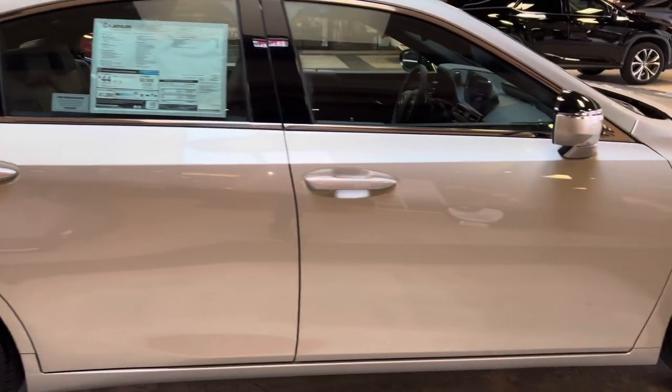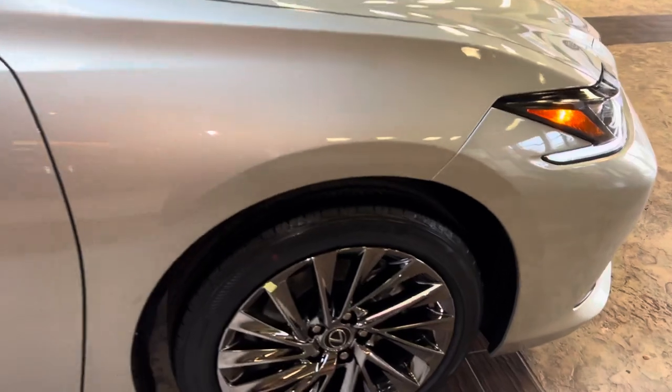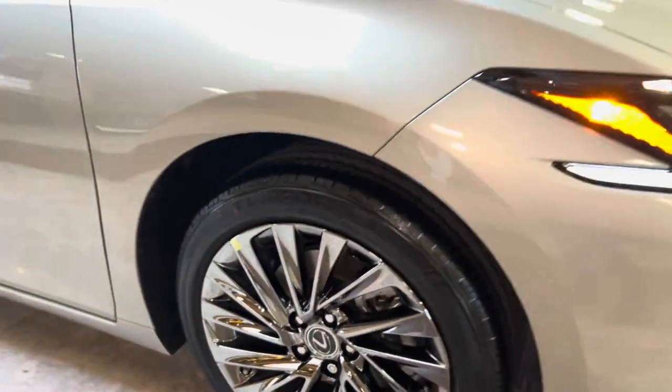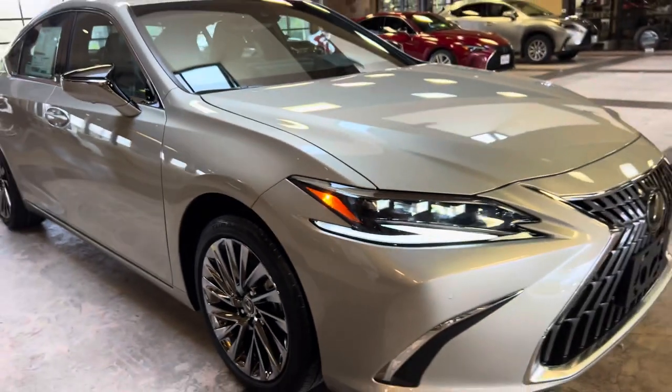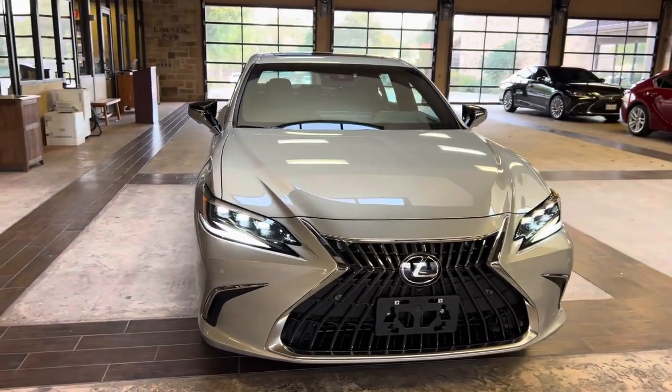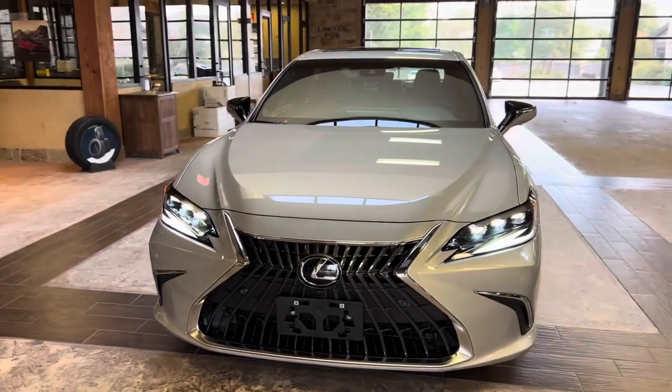On this model, we have our upgraded 18-inch split 5-spoke alloy noise reduction wheels in the vapor chrome finish on the Ultra Luxury package. On the front of the vehicle, we have our traditional Lexus spindle grille and our upgraded triple-beam LED headlights.